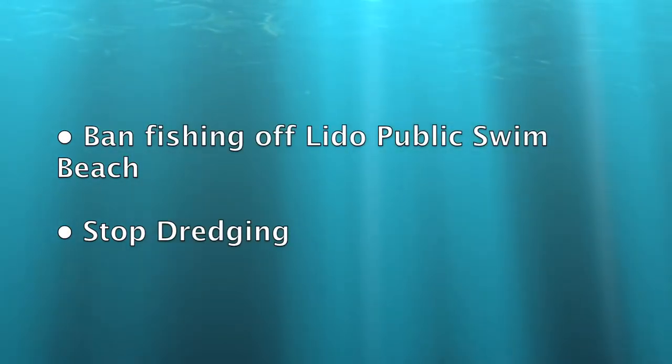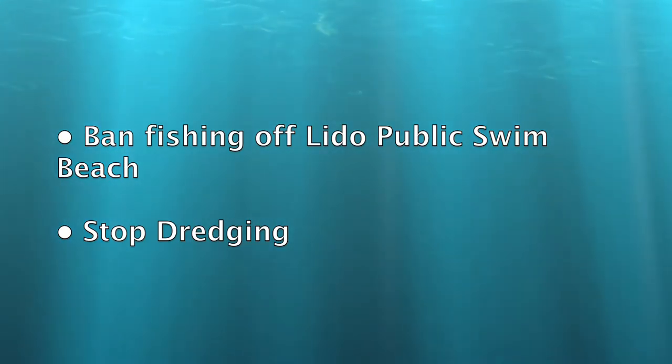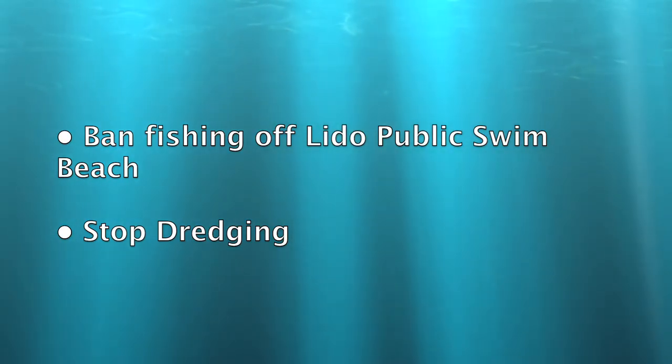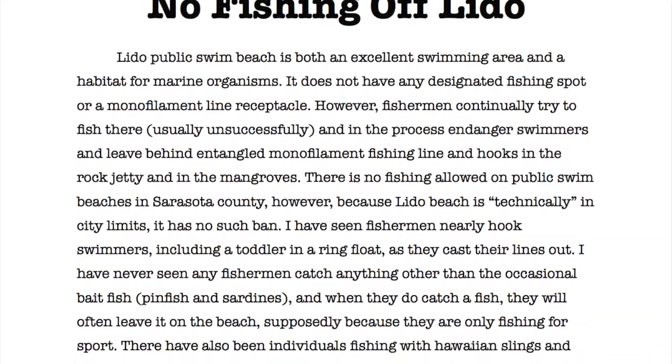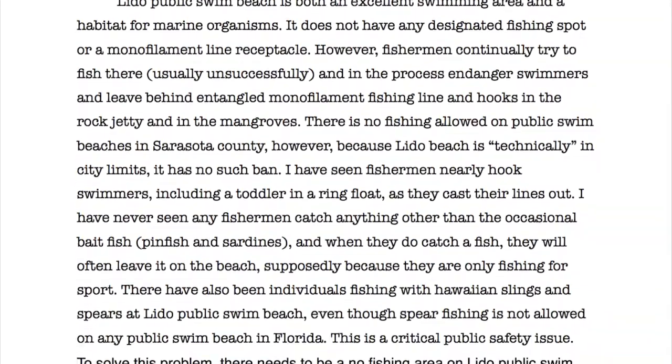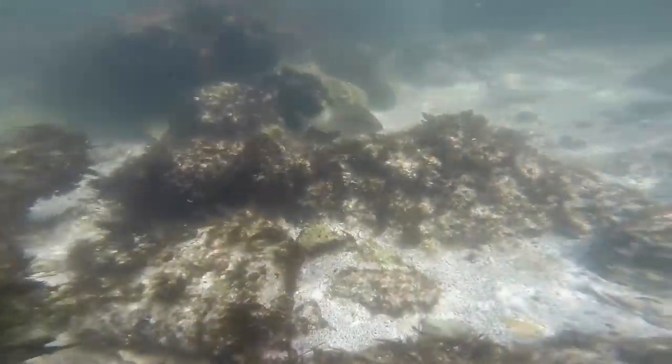Some solutions to these problems include banning fishing off Lido Public Swimming Beach, which includes the jetty, and stopping the dredging and beach renourishment. I am currently working on a petition that will ban fishing off Lido Public Swimming Beach. Environmental activists have been trying to stop the dredging, but with little success so far. We need people like you to help stop the problem.